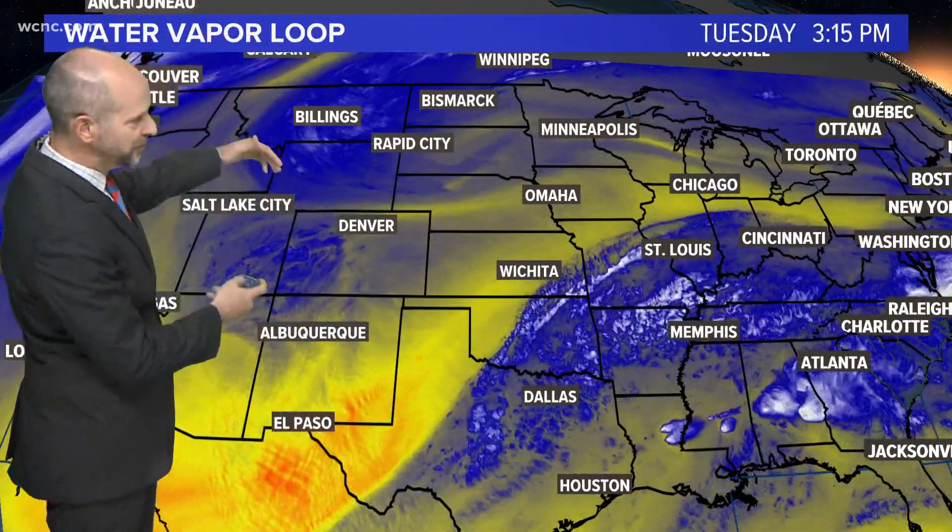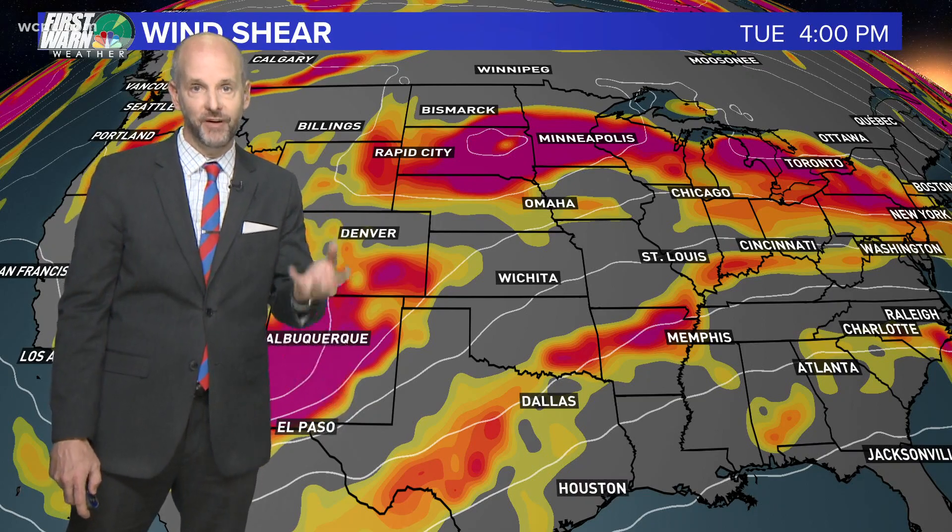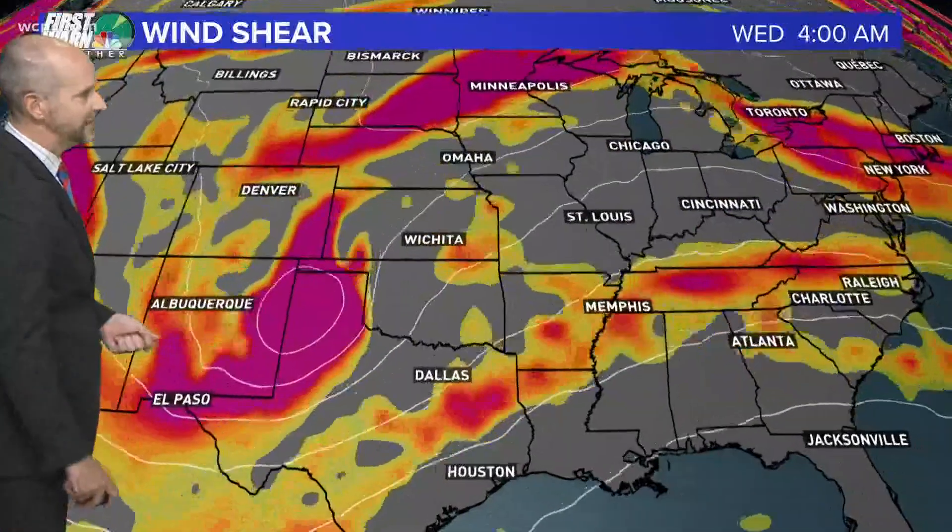In upper levels of the atmosphere, around 10,000 to 15,000 feet up, that is producing what's called a lot of wind shear. It's wind changing direction with height. That wind shear is what fuels severe thunderstorms. If you can get a thunderstorm to develop vertically into wind shear, you have some problems.